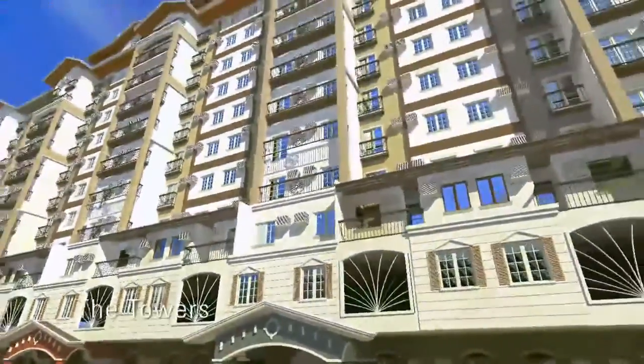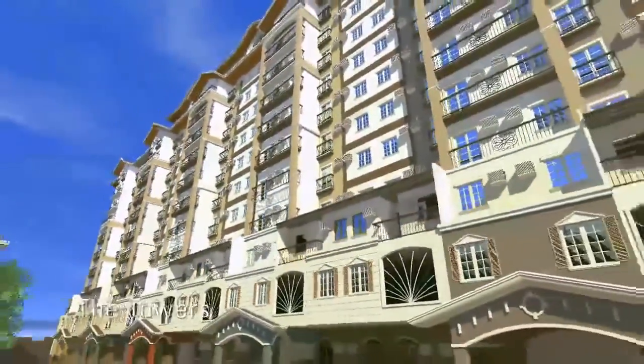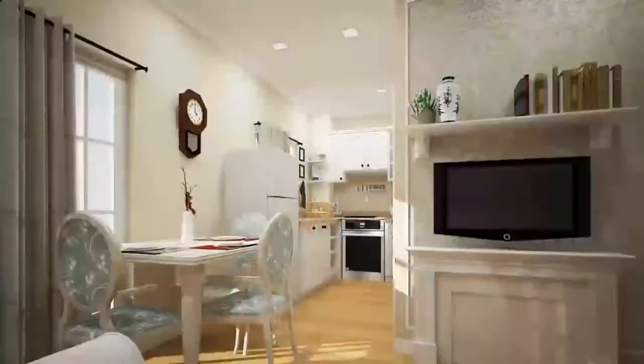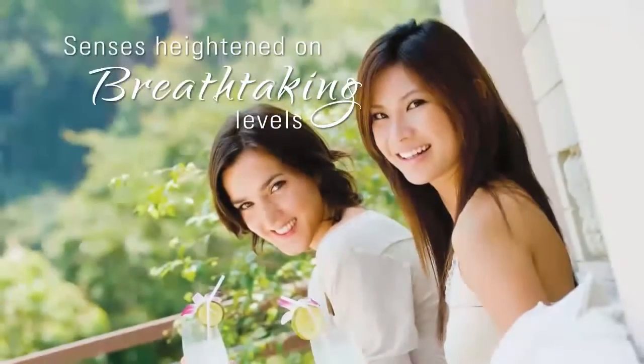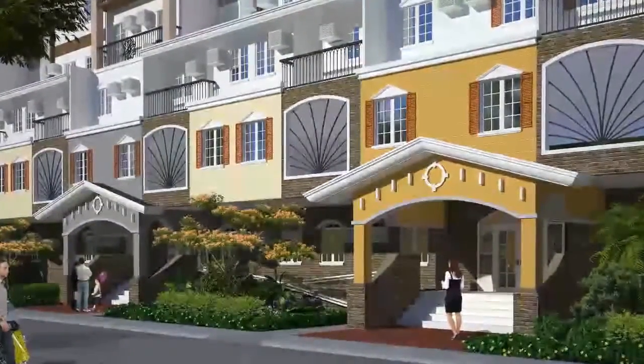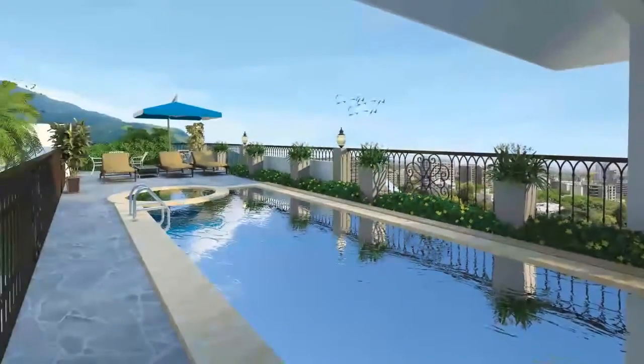Elevating you to the height of metropolitan life are the 12-story towers. Strategically located at the highest point of the property, residents on the higher floors can enjoy a magnificent view outside their window. With exclusive elevators for every private cluster, tower residents enjoy their own private amenities on the roof deck.